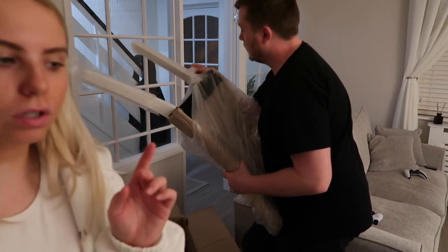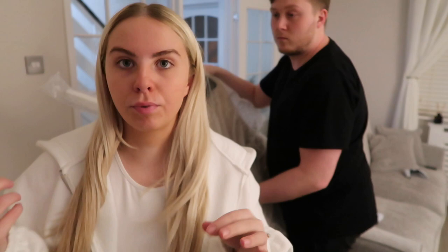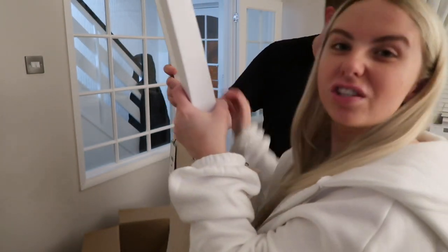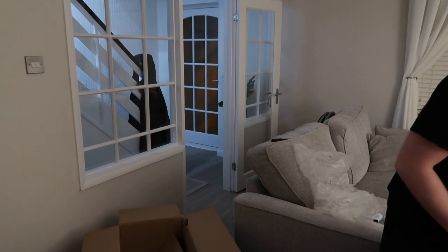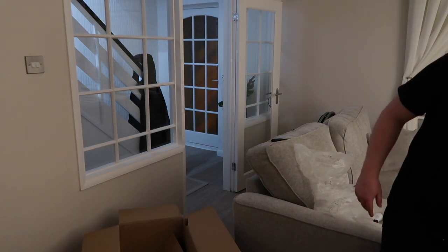I must admit the chairs do look lighter online compared to real life - they must really brighten up the picture. Just a little tip: I'll link them below, but if you're ordering them it was lucky that we knew our friends had the exact same chairs, so we could see them in real life before we ordered. The colour is just slightly darker - it's more like a beige. I think it's classed as oatmeal on the website, but they still look nice either way.